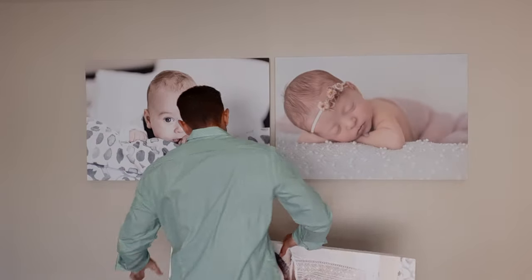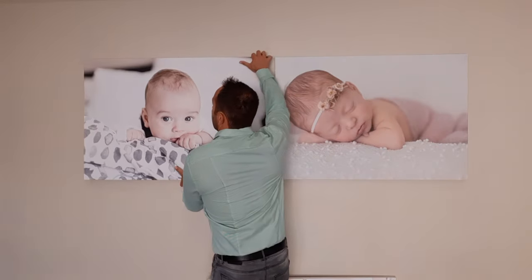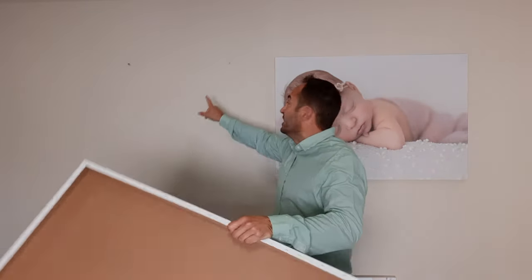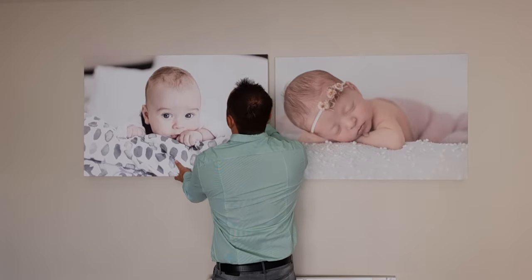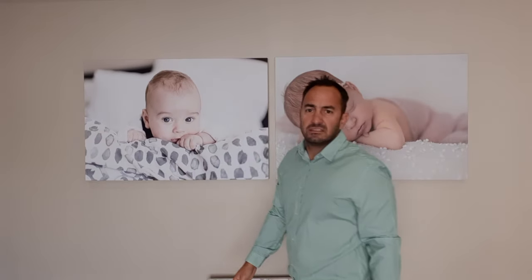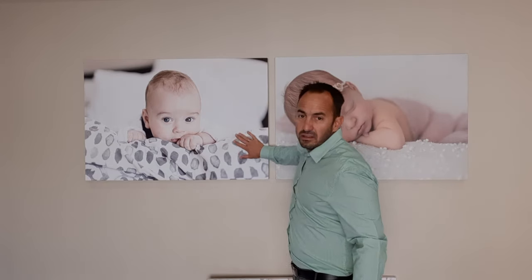You literally just drill holes into the wall, put your plugs and screws in, and then hang them on — just like that. It takes about five minutes per canvas to hang, and these are very big. Head over to the website and snap up a bargain.